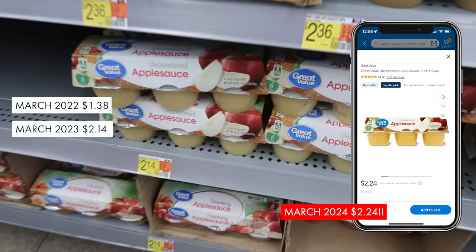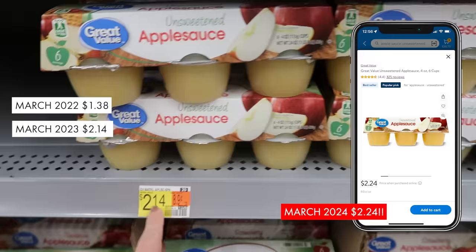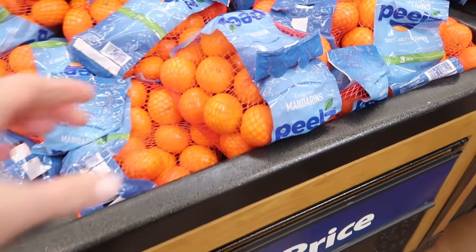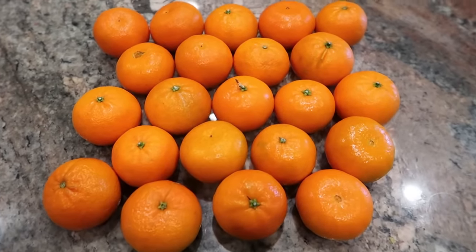I find that I'm purchasing applesauce cups less and less. They've gone up to over $2 for a six-pack — around 37 to 38 cents per cup. Instead, I picked up this three-pound bag of mandarins at Walmart for $3.98. There are 22 little oranges in here, which comes out to 18 cents per orange. Basically my kids can take two of these for the same price as one applesauce cup. These are the perfect lunchbox, after-school, or sports snack — very portable, you just peel them and eat them.